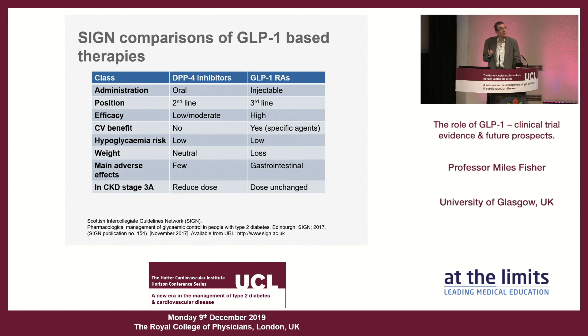I'm showing you here comparisons of two drug classes, focusing on GLP-1 receptor agonists and SGLT2 inhibitors as summarized by SIGN. SIGN positions DPP4 inhibitors as second line versus third line for GLP-1s. One thing Dan didn't mention is that DPP4 inhibitors are not particularly potent drugs, whereas GLP-1 receptor agonists clearly are, and SGLT2 inhibitors sit somewhere in the middle. Regarding cardiac benefits: none for DPP4s, yes for GLP-1s — but not for all of them.